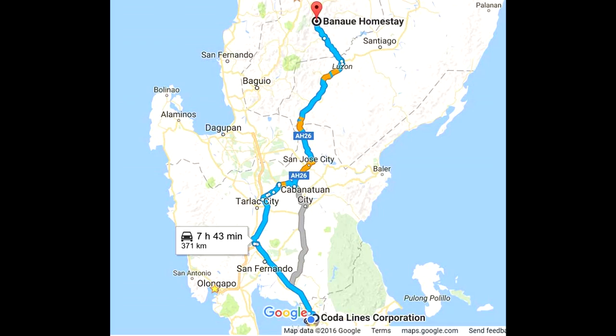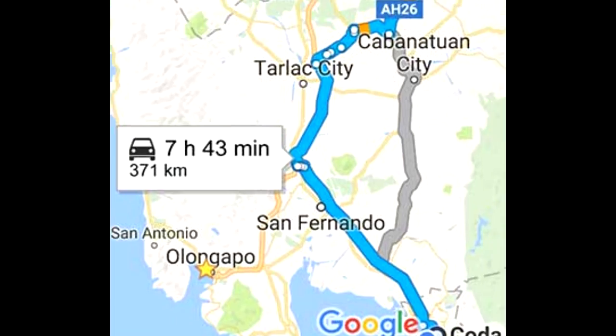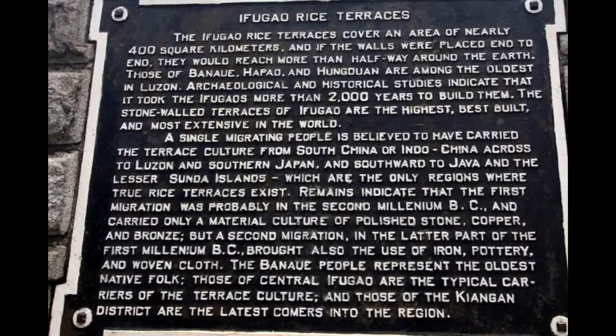In August 2016, I took an 8-hour trip 371 kilometers north of where I live to visit the famous Banaue Rice Terraces. Here's a plaque with information about it — please just pause the video to read it.